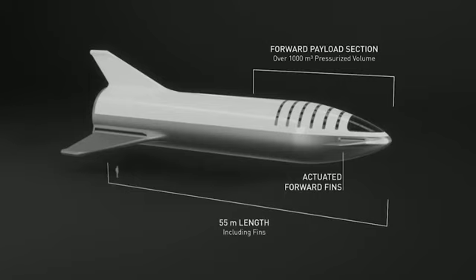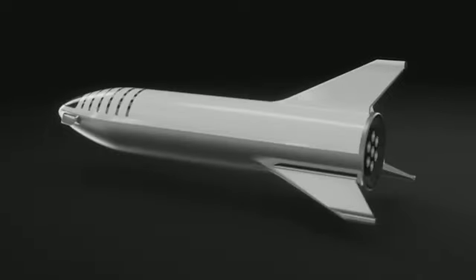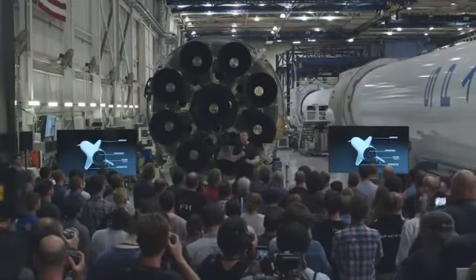The way that BFR flies is somewhat counterintuitive. If you apply your normal intuition, it will not make sense. There are two forward actuated flaps and then there are two rear actuated wings or fins or flaps. The way it operates is kind of more like a skydiver than an aircraft. Almost the entire time when it's re-entering, it is just trying to brake — just trying to stop. It's doing everything it can to shed velocity while distributing that force over the most amount of surface area possible.